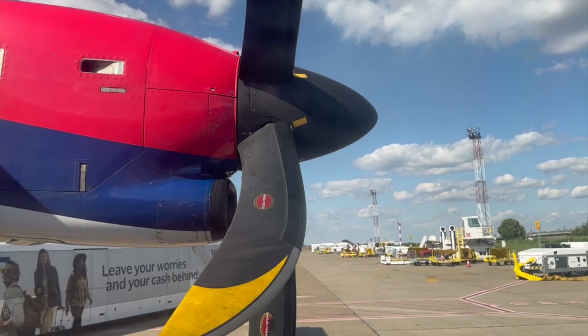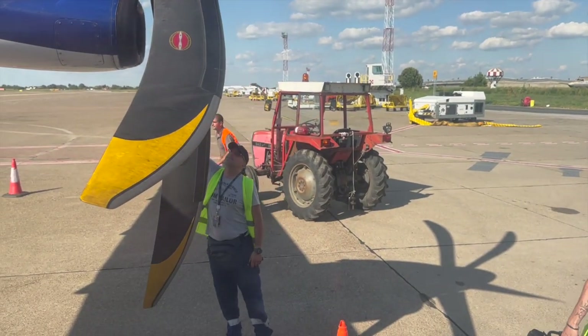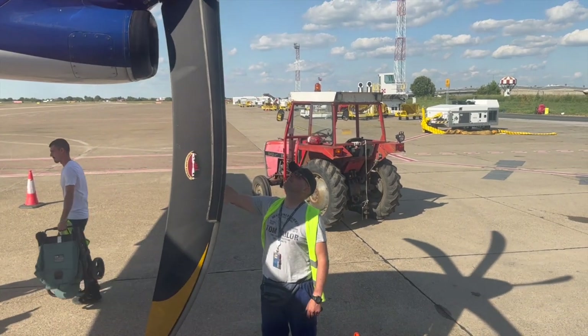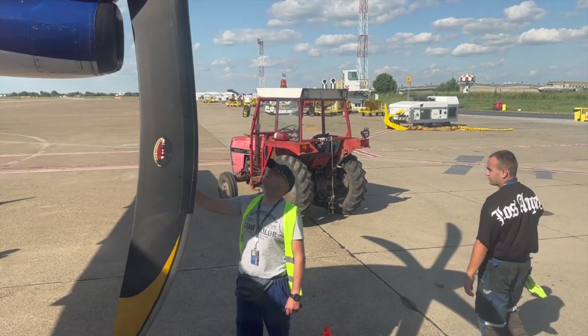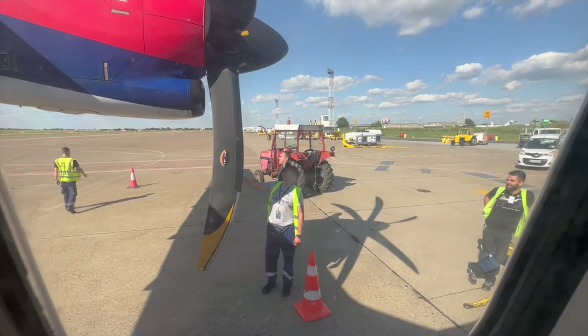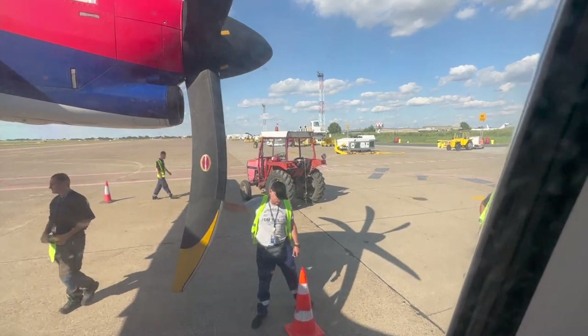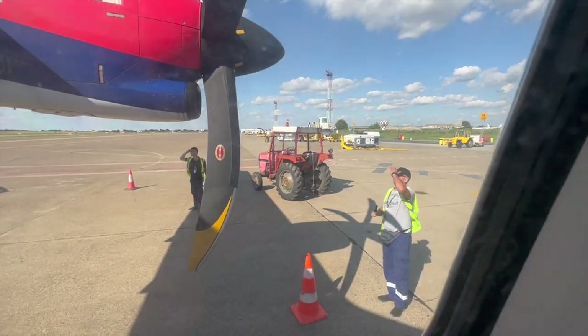If the scenery wouldn't be enough to tell me I'm in the Balkans, there's a guy arriving with a tractor next to the plane and another guy in a Tom Taylor shirt rotating the engines, while someone else is just walking around. The tractor collects our baggage and brings it to the terminal.